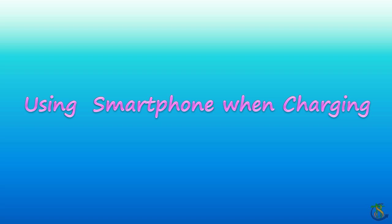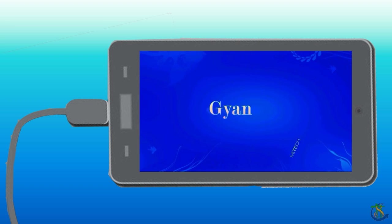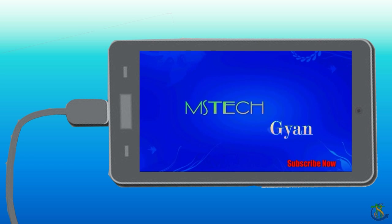It is normal for a phone to get a bit hot during charging, but you must not play games or use data to watch videos when your smartphone is charging, as the processor will come under a huge amount of stress and definitely the smartphone will heat up due to this.